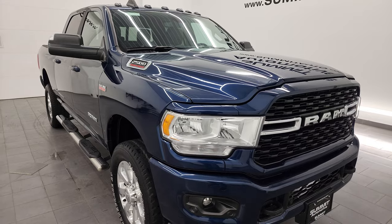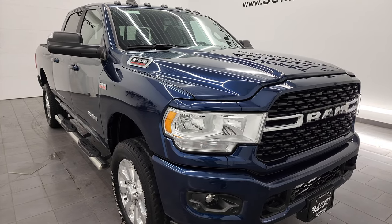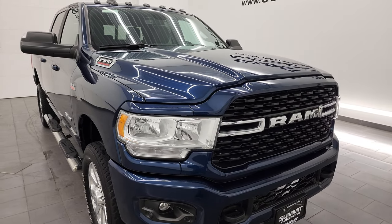This one has a max towing capacity of 14,858 pounds and a max payload of 3,067 pounds. I found those on Ram's Tow Guide website and I'll link that in the description below.